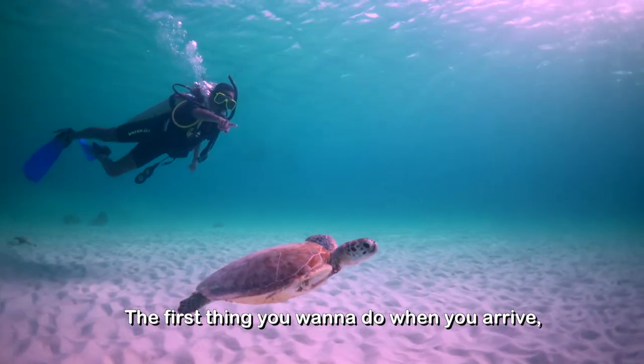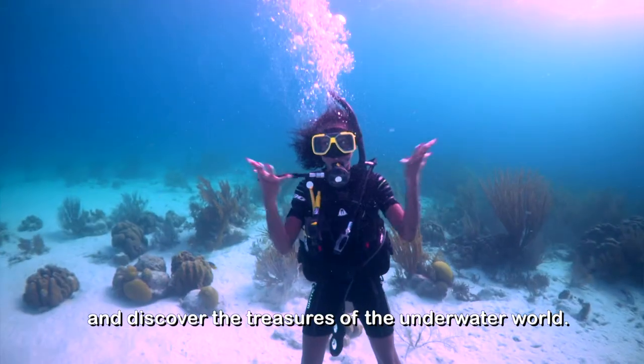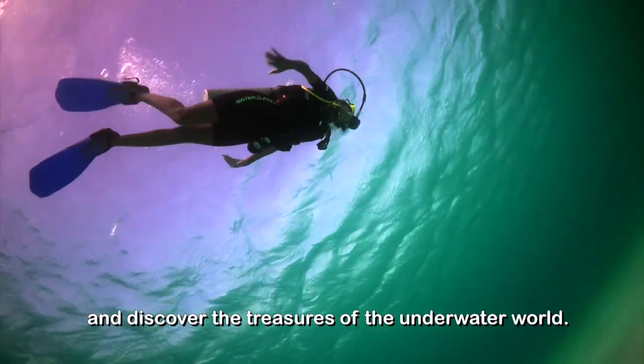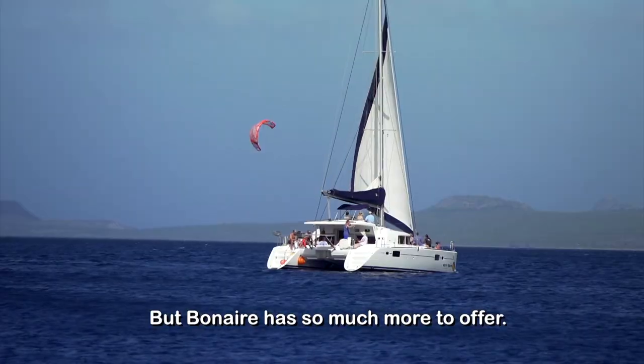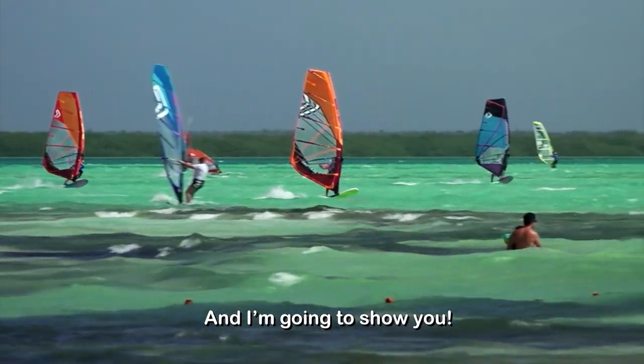The first thing you want to do when you arrive is jump in the crystal clear water and discover the treasures of the underwater world. But Bonaire has so much more to offer, and I'm gonna show you!